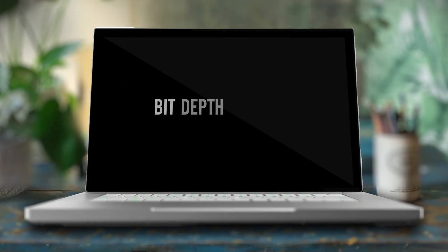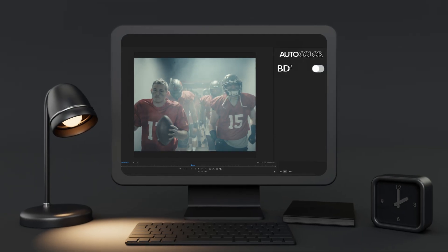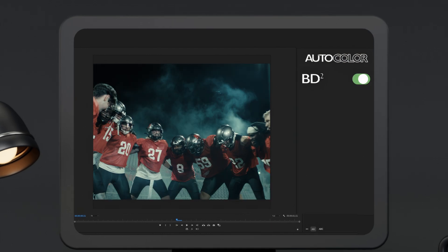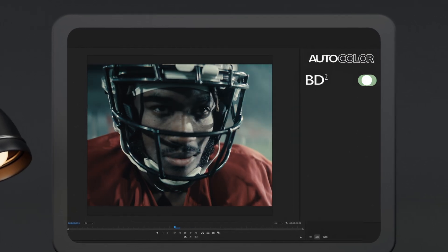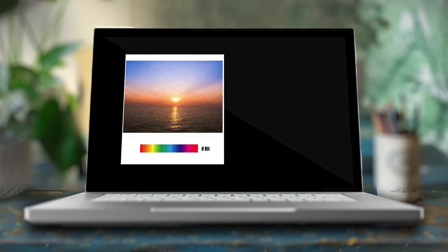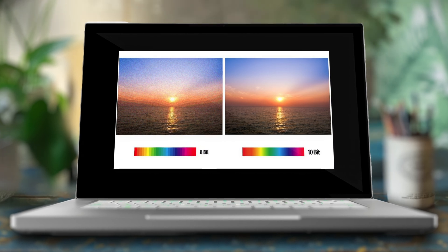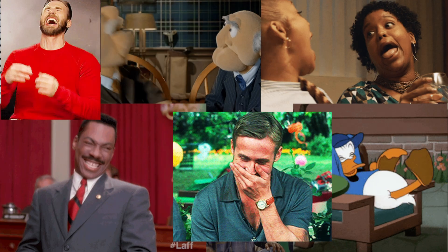You guys aren't ready for this. The first button is something I'd call the bit depth deepener. What it would do is use current generative AI technology to increase the bit depth of all the clips in the timeline. This would easily allow you to convert, say, 8-bit 4:2:0 footage into rich 10-bit 4:2:2 footage. Suggesting this in a YouTube video just a year ago would have gotten me completely laughed off the platform, but I believe AI will make this a reality sooner than you think.